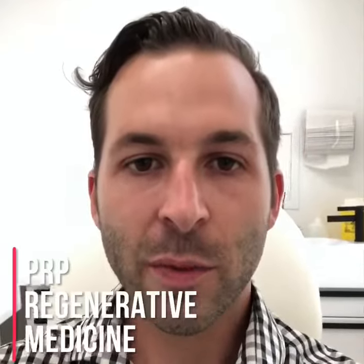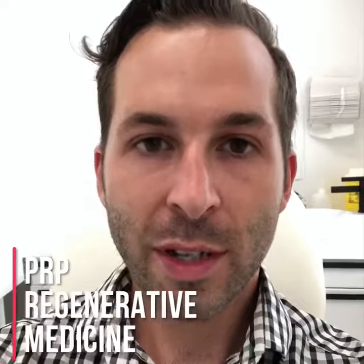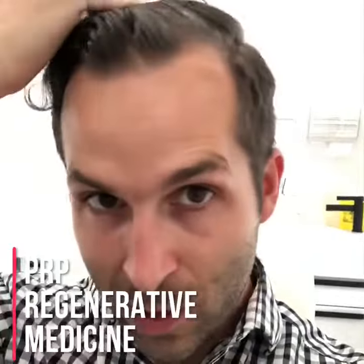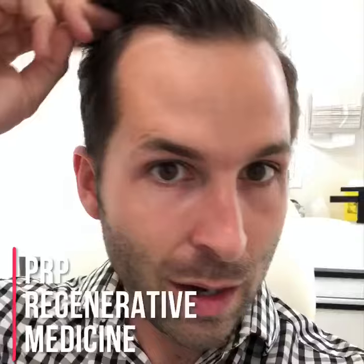Hey guys, it's Dr. Cody from Skinworthy. Today I am switching roles and I'm the patient today. So I'm going to do a little regenerative medicine — I'm going to get some PRP for this thinning hair up here. Although sometimes it looks thick, it is receding and getting pretty thin.